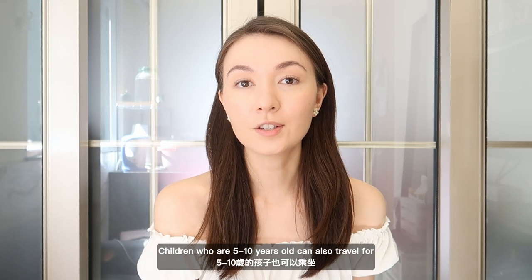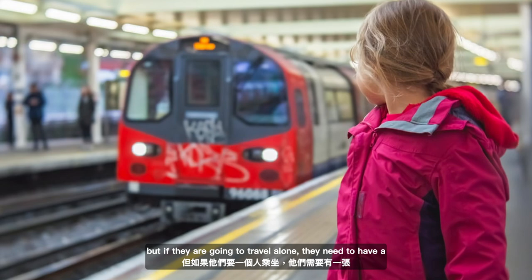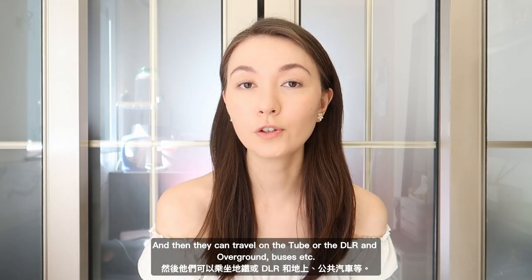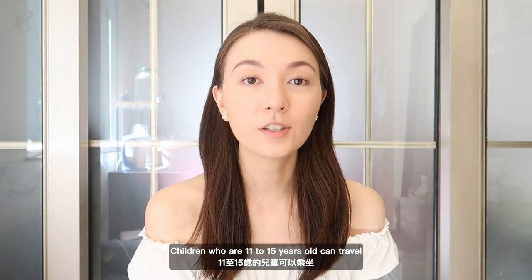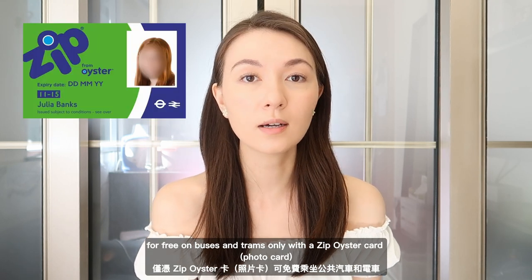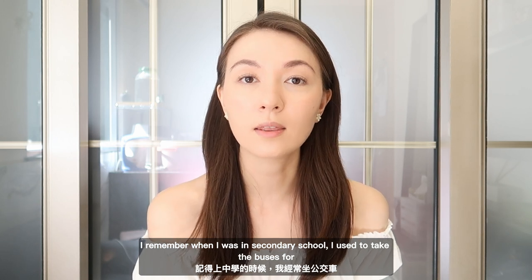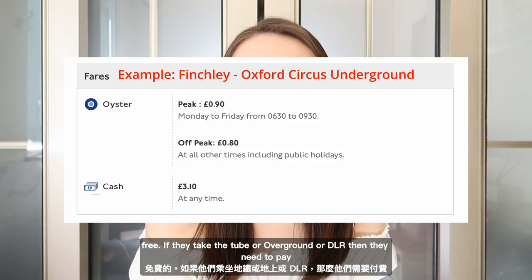Children who are five to ten years old can also travel for free as long as they are with a fare-paying adult. But if they are going to travel alone, they need to have a five to ten year old zip Oyster photo card, and then they can travel on the tube, DLR, overground, buses, etc. Children who are 11 to 15 years old can travel for free on buses and trams only with a zip Oyster card that says 11 to 15 on it. I remember when I was in secondary school I used to take the buses for free. If they take the tube, overground, or DLR, then they need to pay the child rate.